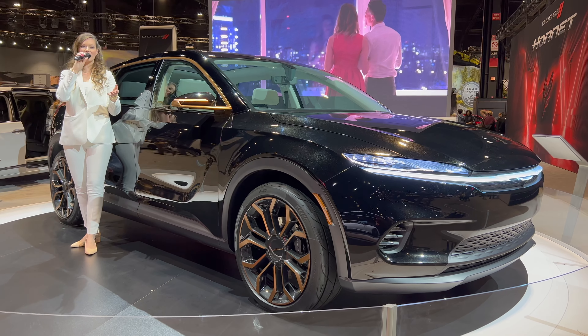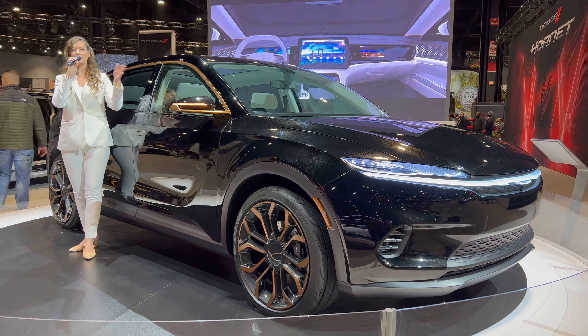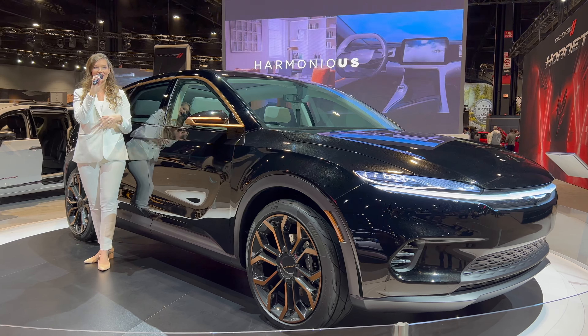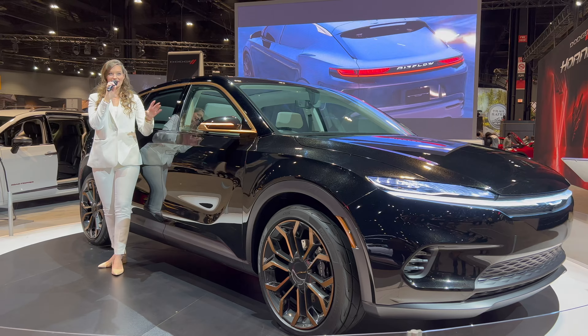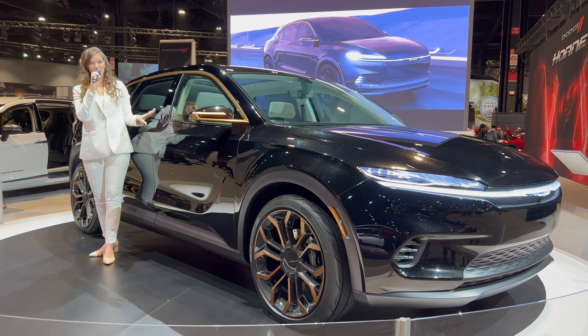Chrysler's ambition is to harmonize every aspect of your customer experience — from purchase to product knowledge and maintenance. Because life can be loud, it can be chaotic, it can be kind of messy at times. So Chrysler wants to harmonize that and give you what we call harmony in motion.